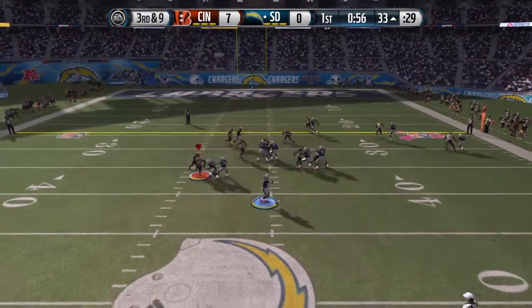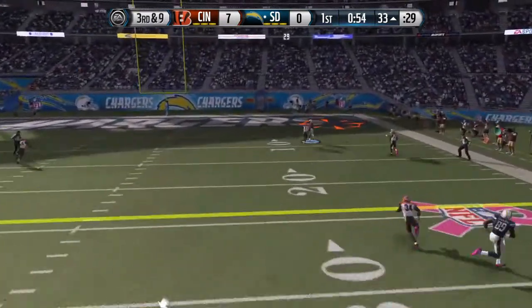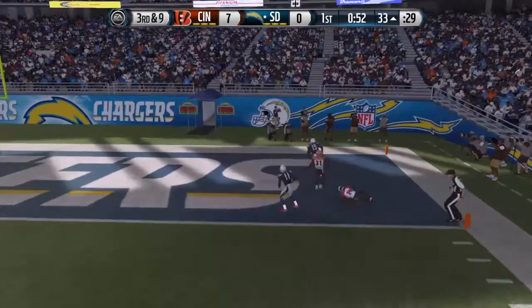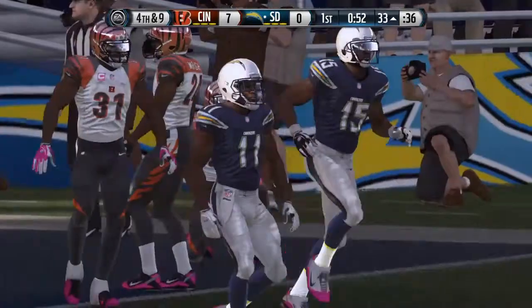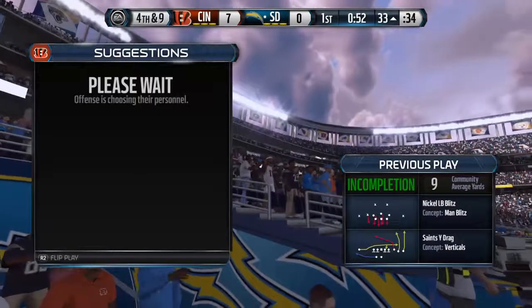Third and nine. Blacko flings it way down the field — almost intercepted. I know we've all heard this phrase before: that's why they're playing defense, because they can't catch.